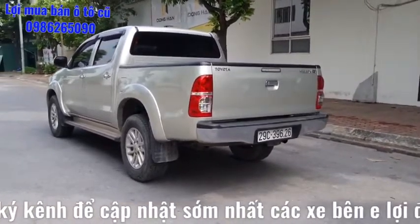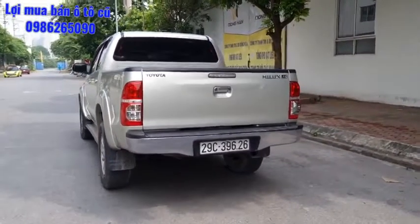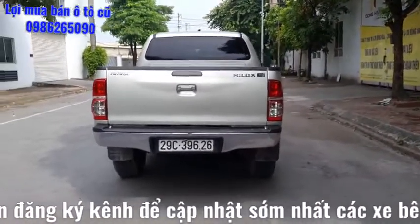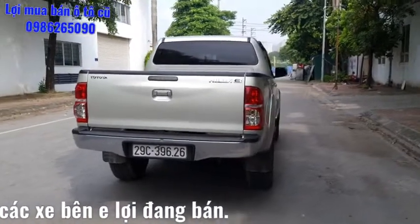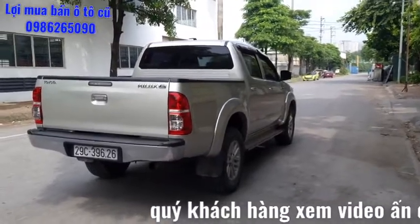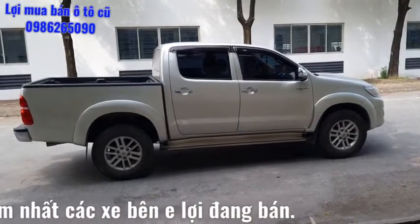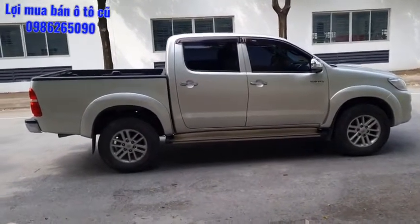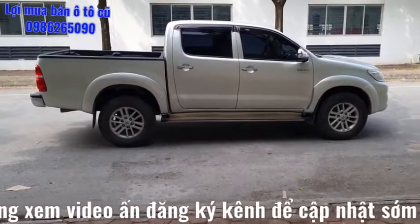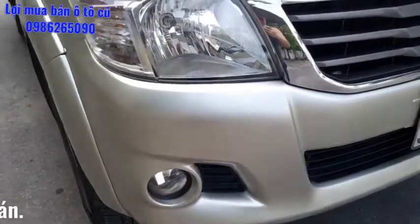Tất cả kính đèn đều nguyên bản theo xe. Xe khá là đẹp. Với chiếc xe 2014 này cũng có hỗ trợ vay trả góp ngân hàng cho quý anh chị nào có nhu cầu, vay lên đến 6-7% giá trị xe. Quý anh chị lần đầu xem video của em Lợi, cho em một lượt đăng ký kênh và một lượt chia sẻ. Bên em Lợi cũng chuyên thu mua các dòng xe ô tô đã qua sử dụng, ưu tiên xe đẹp và bán tải.